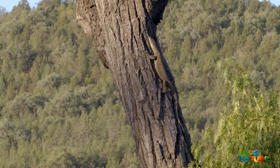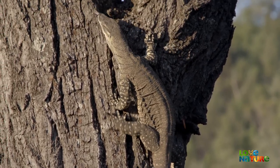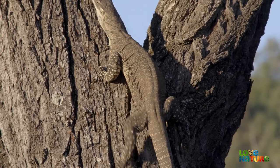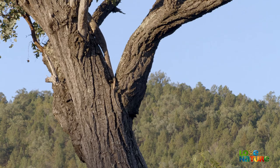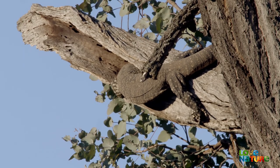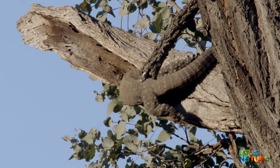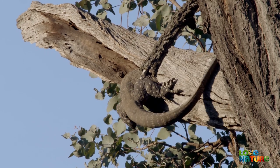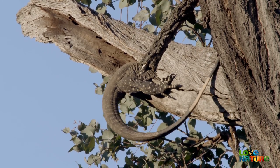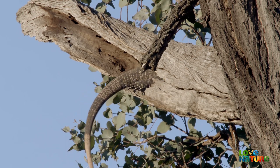It likes to climb trees, where it can keep an eye on its surroundings. The trees are also a good place for the smaller monitors to escape ground-based venomous snakes called elapids. Although some elapids are good climbers, most are uncomfortable going too high. Up here, the goanna can investigate any likely hollows where it might find food — insects, mammals, nesting birds, and even carrion.